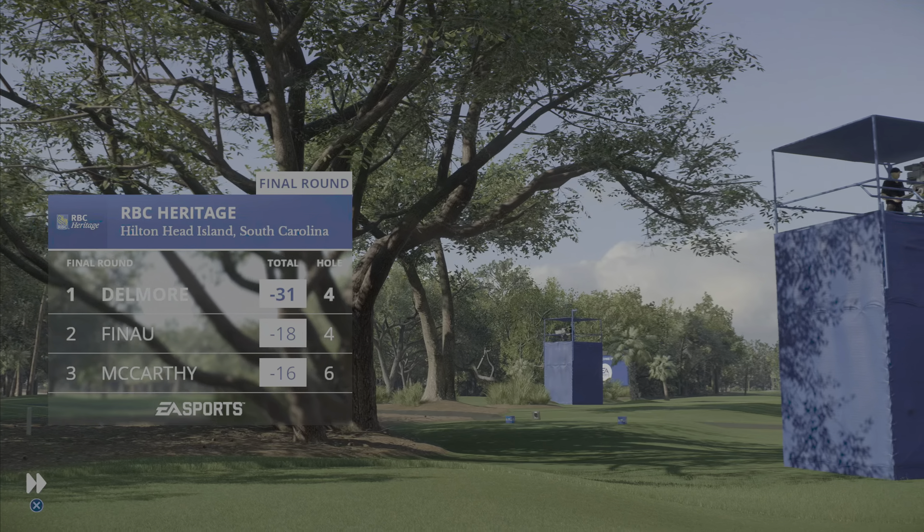That one not on the green, but not in a terrible spot either — sitting up in the short grass. Everything is coming up roses for our leader. How about this? Holing it from off the green to extend that lead.